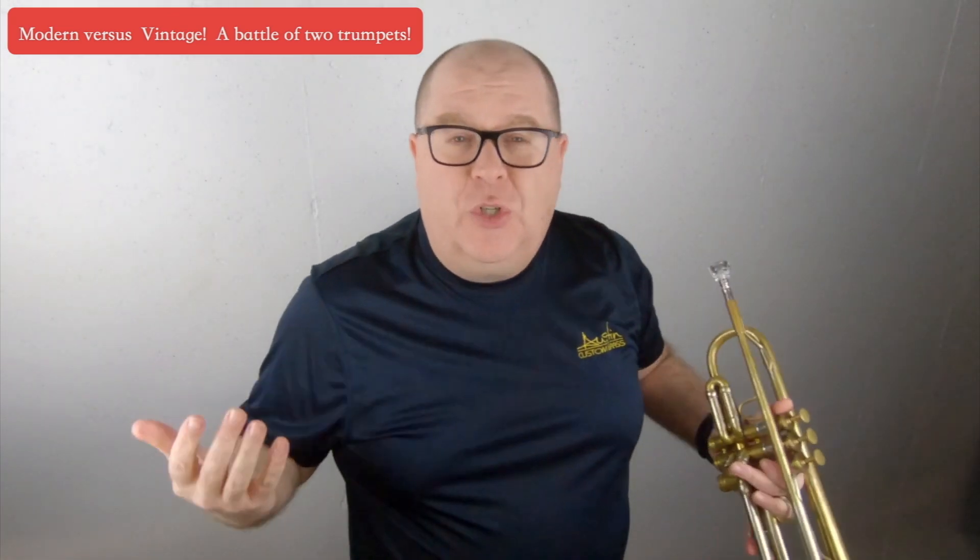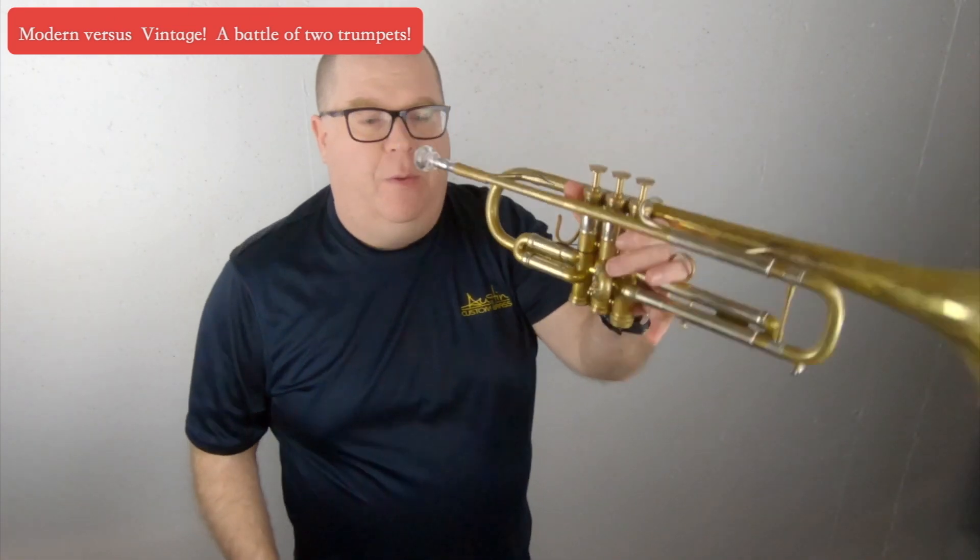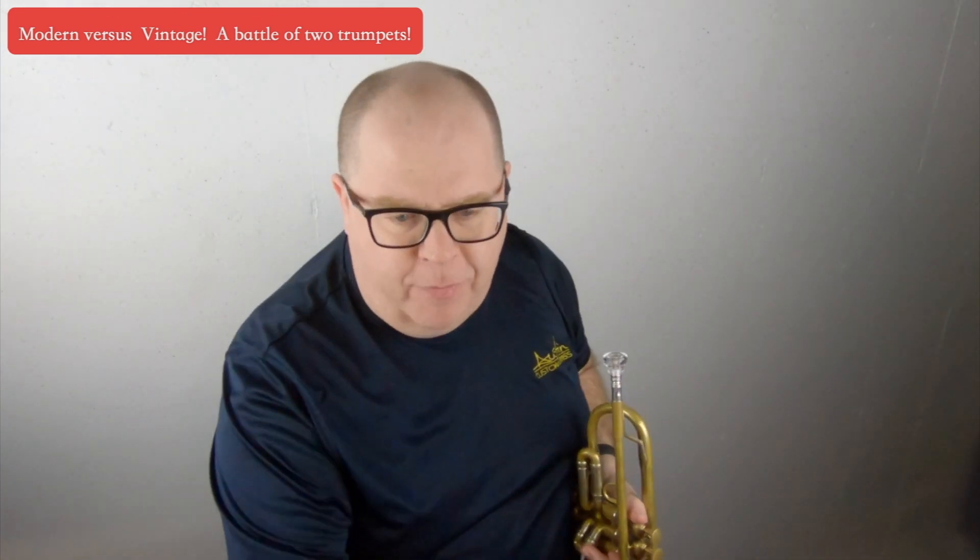We'll start with a little bit of a Charlier etude. I'll start on the Adams — let me turn down my microphone a little bit here.